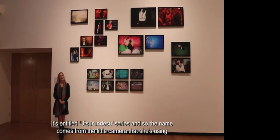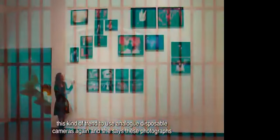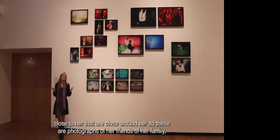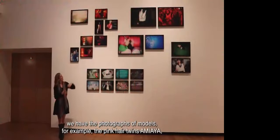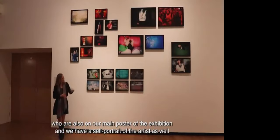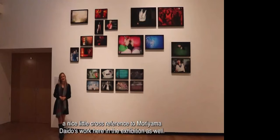The series is titled Utsuru, named after the small disposable analog camera she uses — a trend she finds interesting, returning to analog disposables. She says these photographs represent what beautiful means to her: things close around her, her friends, family, and people she works with. We also have commercial photographs such as the pink hair twins, who feature on our main exhibition poster, a self-portrait of the artist, and a photograph that shows Moriyama Daido — you can only see his t-shirt printed with one of his works, a nice cross-reference to Moriyama's work in the exhibition.